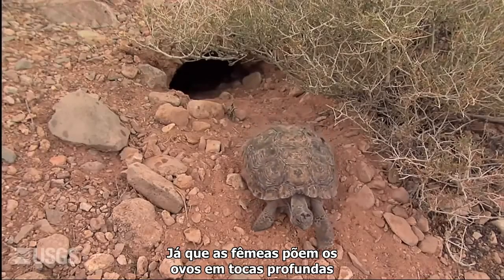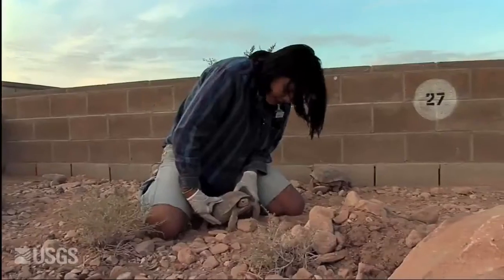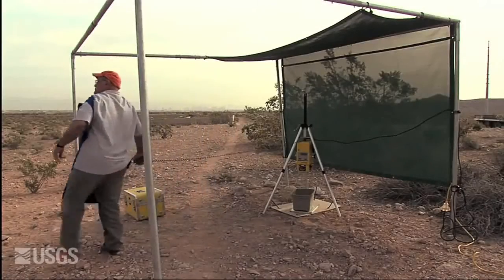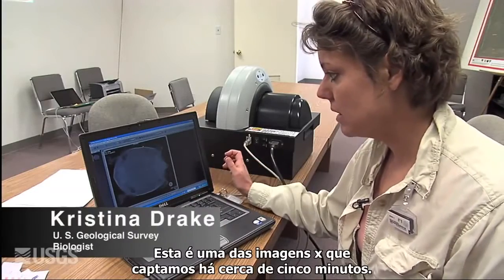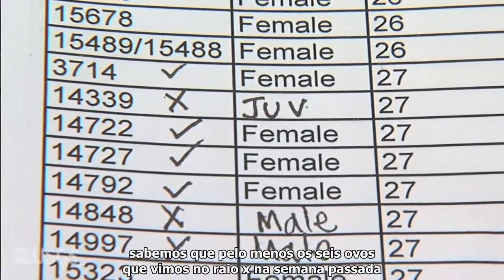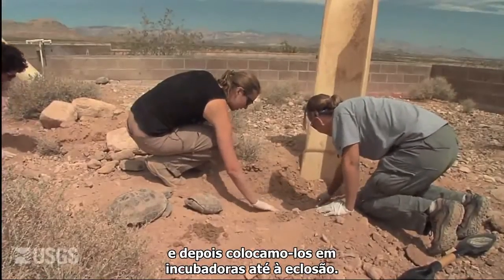Since females lay the eggs deep in burrows, how do scientists know when the eggs are laid so they can get the eggs to incubate them? Every two weeks we x-ray the female tortoises. We put the tortoise on the plate and shoot the x-ray. This is one of the x-ray images we just shot about five minutes ago — this is tortoise 14998. You can see five visible shelled eggs within the x-ray. If they lay eggs based on the weight change, we know the eggs have been deposited somewhere inside the enclosures. We will go and find the nest, collect the eggs, and put them in incubators to hatch hatchlings.